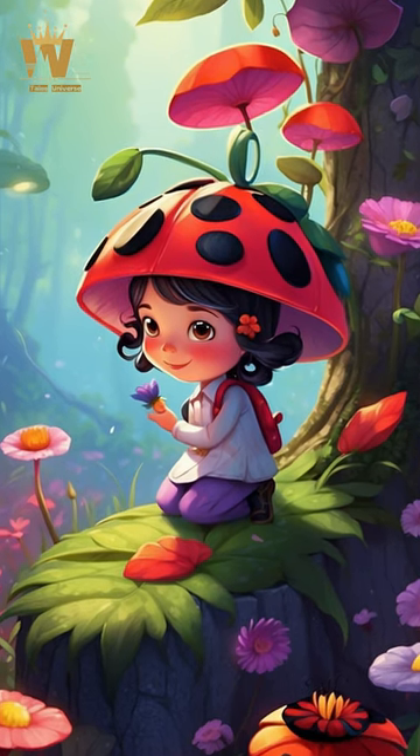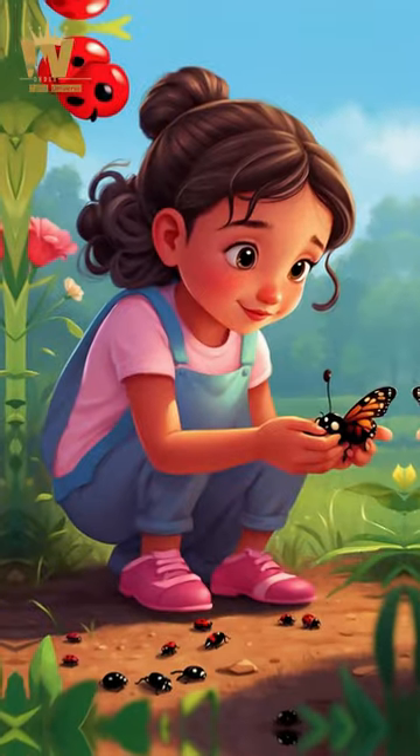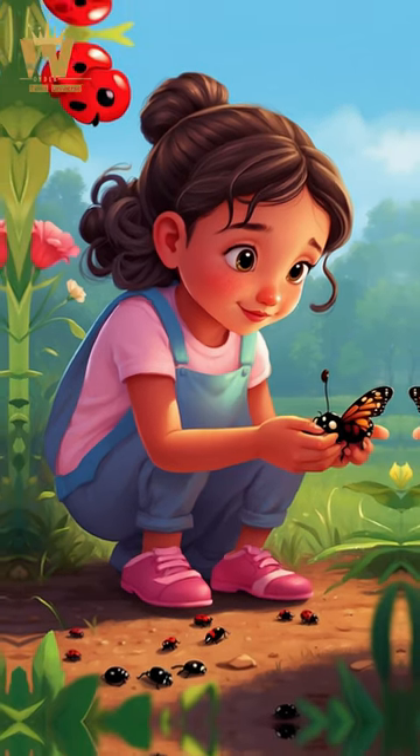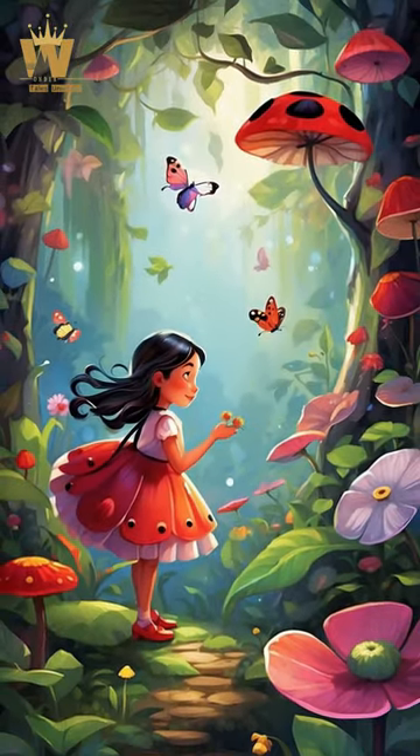Small size: Ladybugs are tiny creatures, about the size of a fingertip or slightly bigger. Round bodies: Their bodies are round and cute, like tiny eggs or little balls.